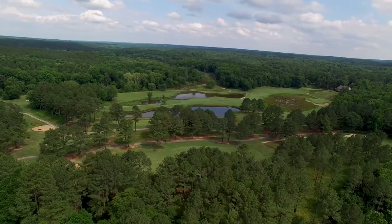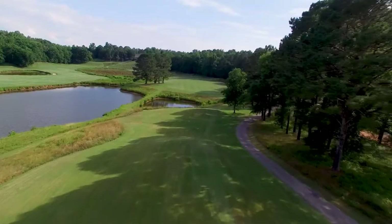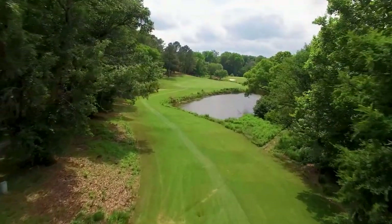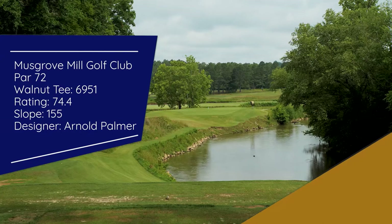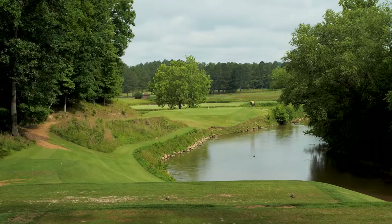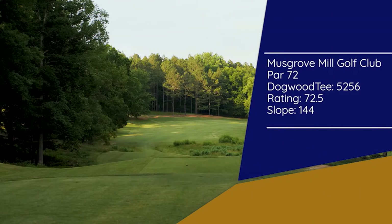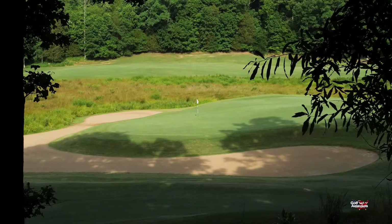Another thing that sets Musgrove Mill apart from so many other courses — no two golf holes are alike. Each one has its own design traits, yet together they make up a perfect routing of 18 fun and challenging holes. With four sets of tees, this golf course challenges the best ball strikers while offering a fun round for the higher handicapped player. From the back walnut tees, this par 72 layout plays to 6,951 yards with a course rating of 74.4 and a slope of 155. The mid-level player will find a good test at just over 6,400 yards from the oak tees, while the forward dogwood tees play to 5,256 yards. On the playing surfaces you'll find Bermuda grass on the fairways, native fescue rough, and Penn Cross bent grass on the putting surfaces.